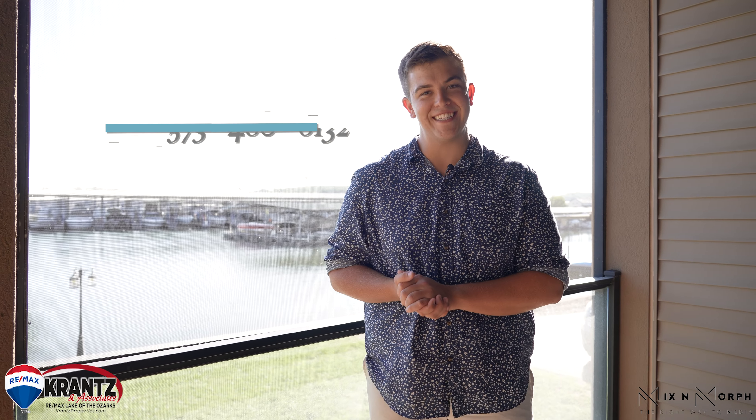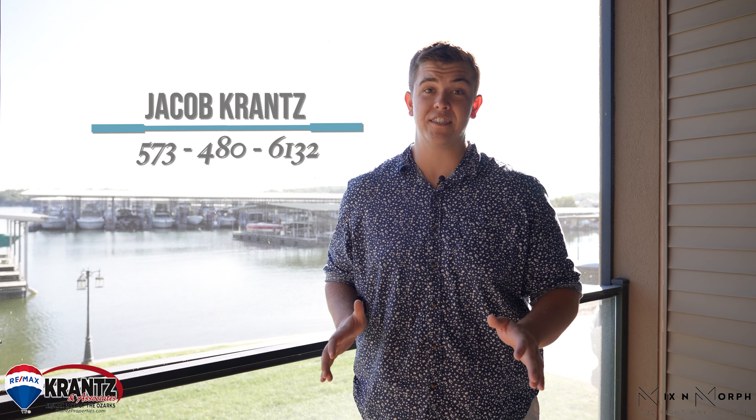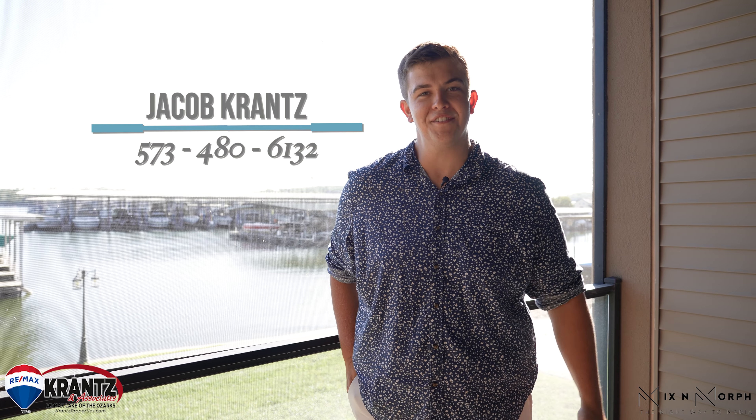Thank you guys so much for taking the time to check out my new listing. If you or any of your friends have any questions at all, please call me directly at 573-480-6132.